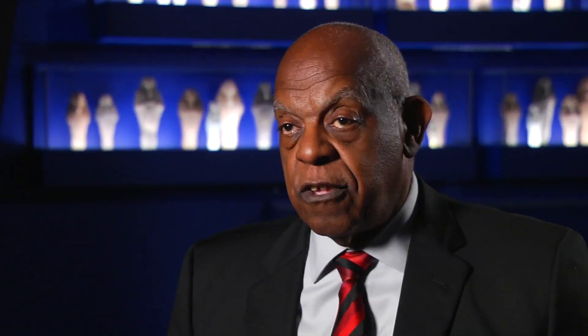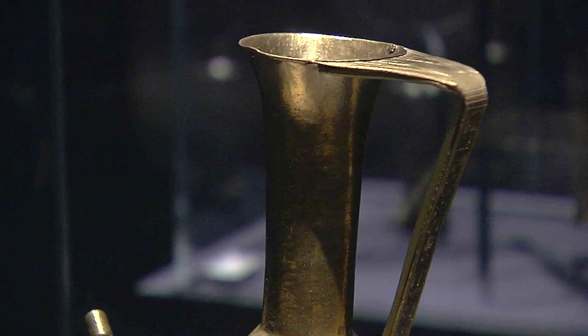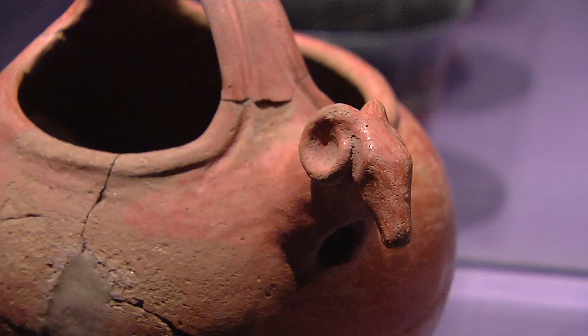Edmund Barry Gaither is the director of the Museum of the National Center of Afro-American Artists, an MFA partner. When you come to the end, you have an appreciation of the beauty and aesthetics, of the fine craftsmanship, of the rich variety of kinds of things that were made.